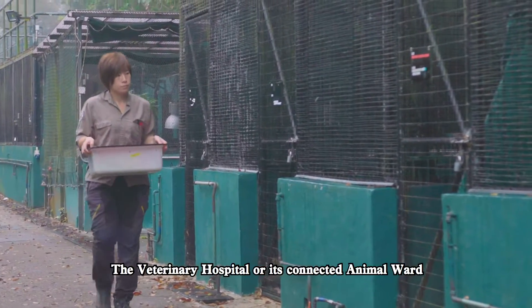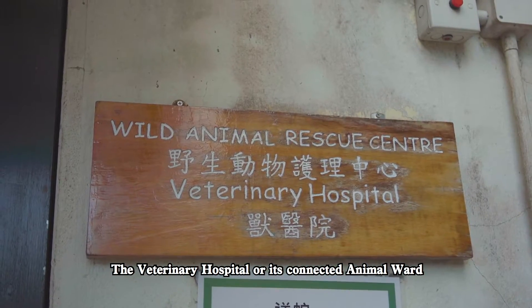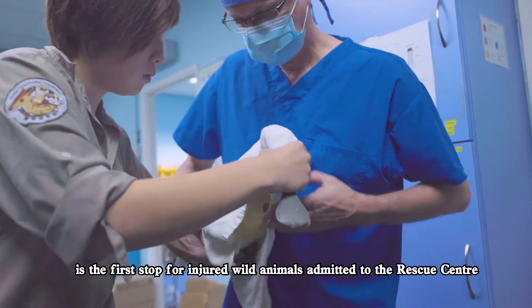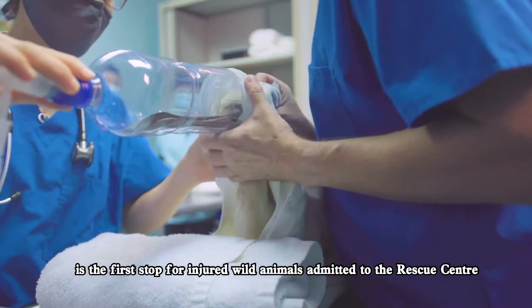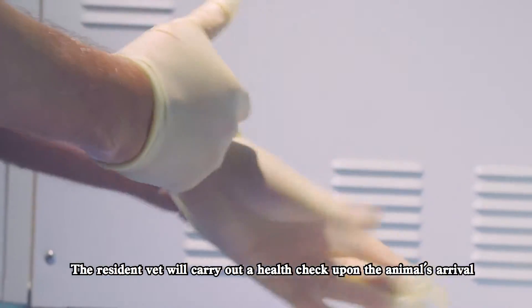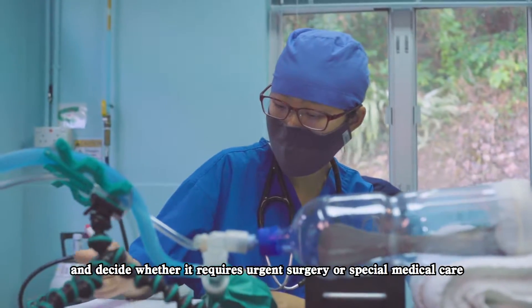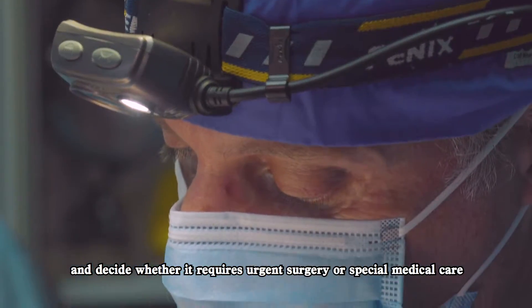The Veterinary Hospital and its connected animal ward is the first stop for injured wild animals admitted to the rescue centre. The resident vet will carry out a health check upon the animal's arrival and decide whether it requires urgent surgery or special medical care.